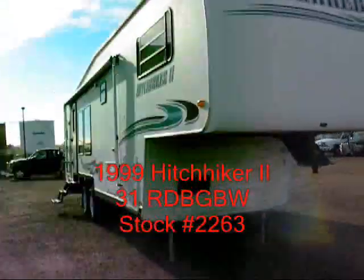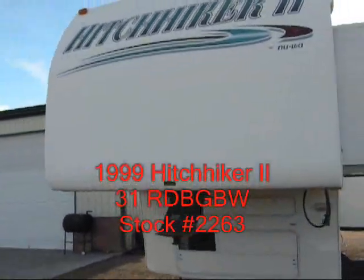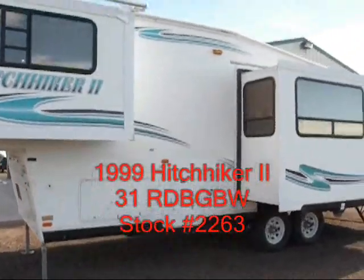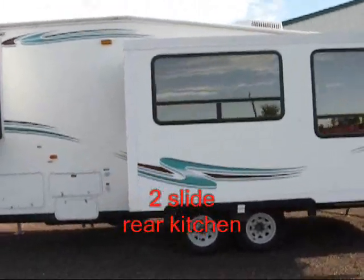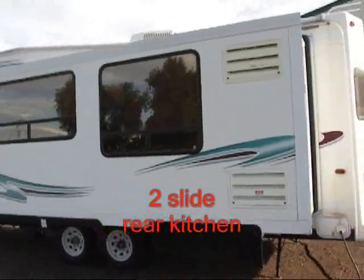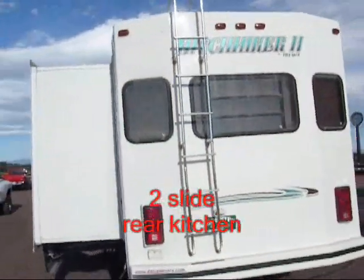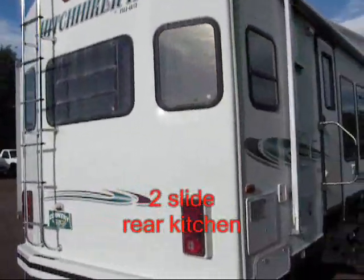Two slide, single battery, power jacks. Tires are good. You've got the awning.